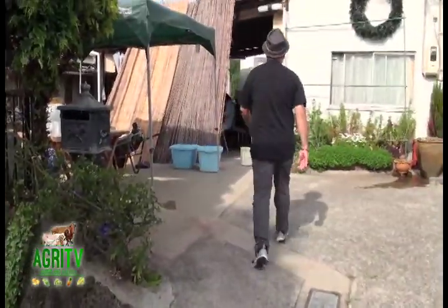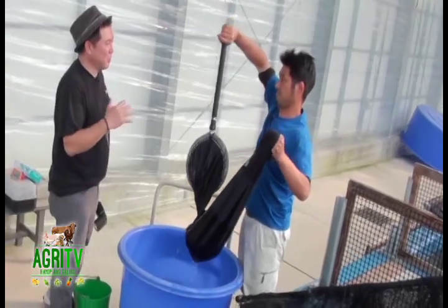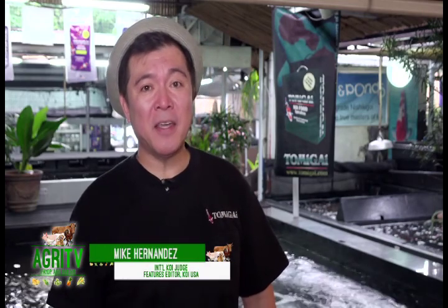From the Dainichi Koi Farm in Niagata, we will fly you down south of Japan. This is Hiroshima. Here we will go to Omosako Koi Farm. They make some of the best shiru tsuri, or the black and white koi, in the world. Mr. Omosako will show us the five most special koi for the 25th anniversary of Kois and Ponds. This is Mike Hernandez of Koi Keeping, dito po sa Agri TV. Hayop ang galing.